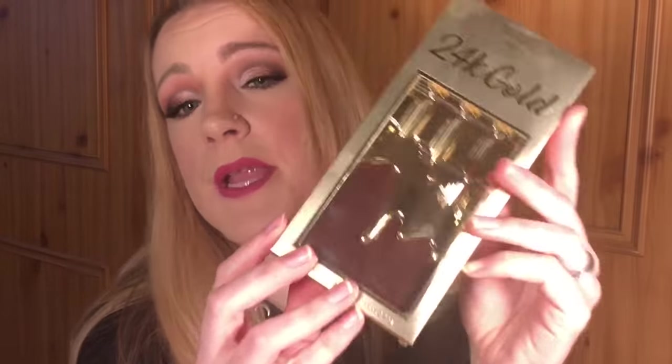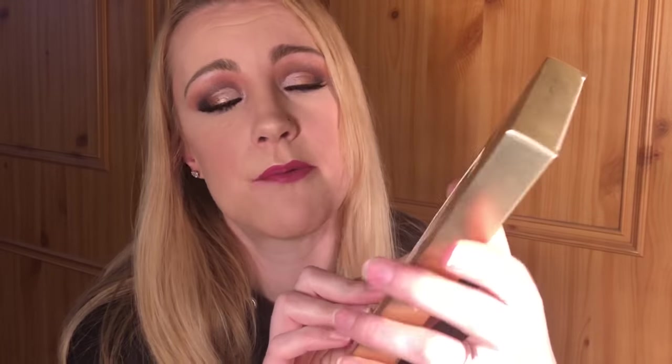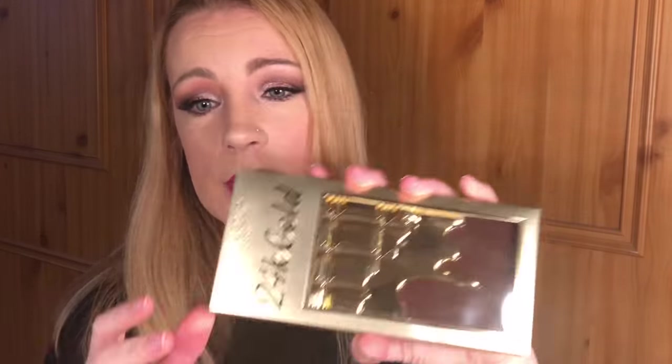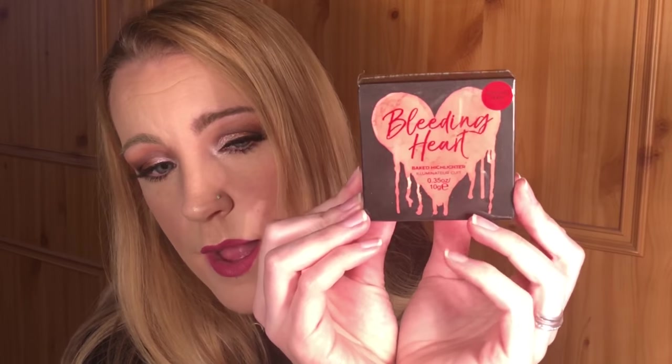Hello, welcome to my channel. In today's video I am going to be showing you some new purchases. The first one is the I Heart Makeup by Makeup Revolution 24 Karat Gold Chocolate Bar Palette, which is new out. I shall also be showing you the I Heart Makeup Bleeding Heart Baked Highlighter, which is another new product.